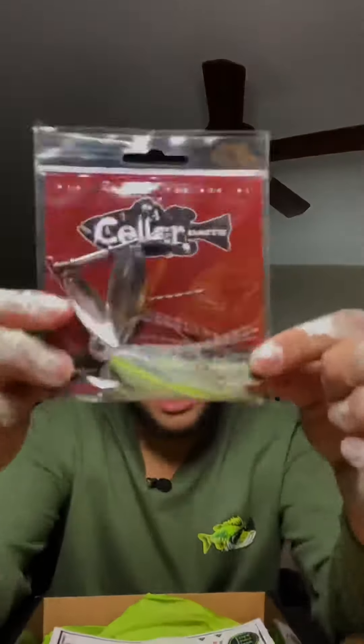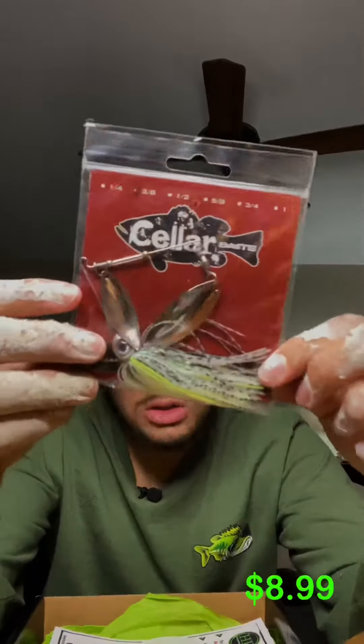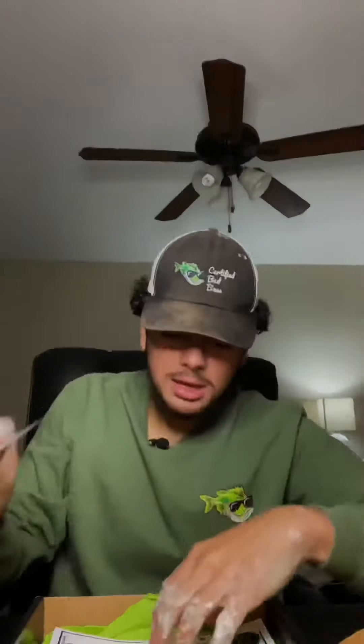Right here, Seller Baits spinner bait — the OG bait that catches all the fish. Seller Baits makes a great one. Try it out, get bit, catch a giant. The next part might be the best part.